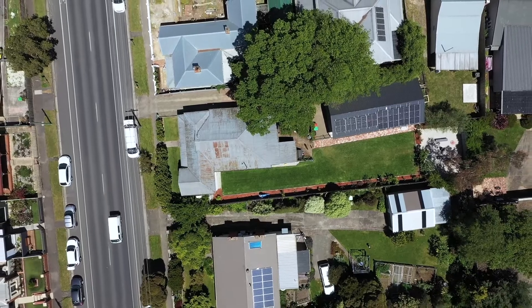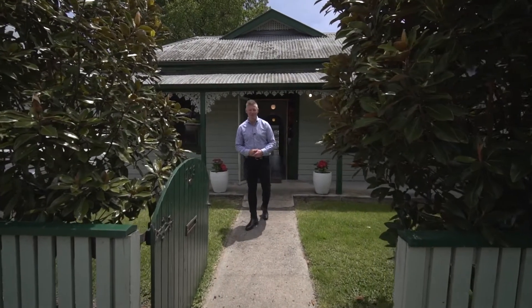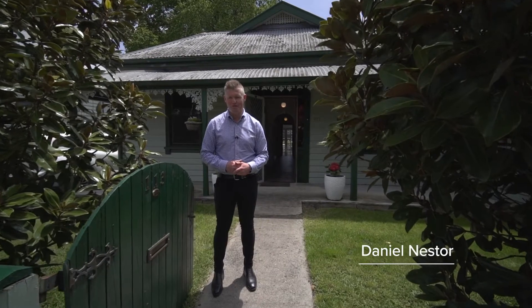Set on a whopping central allotment of approximately 810 square metres, this central heritage home offers plenty for the family and outstanding shedding and garaging to boot. Let's take a look around 113 Humphrey Street, Ballarat East.